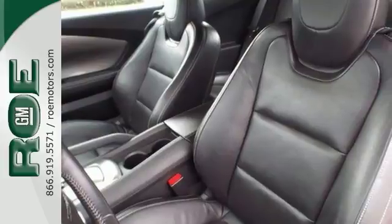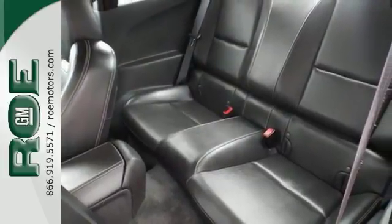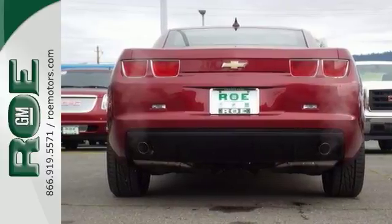Heated leather seats, moonroof, and stability and traction control. This coupe is perfect for you to ride in style. Come drive some modern muscle today.